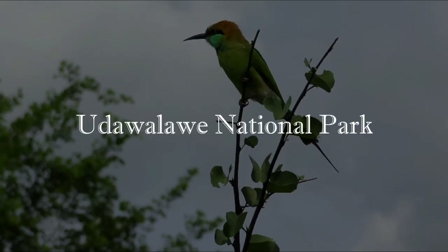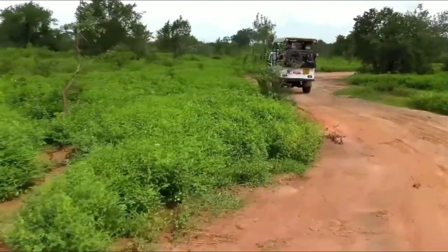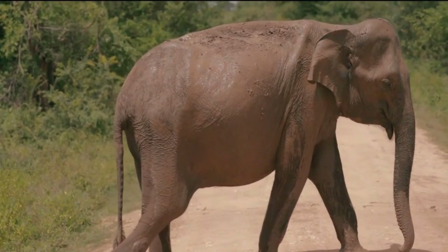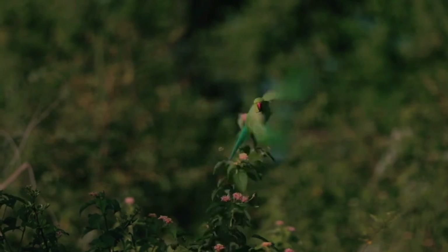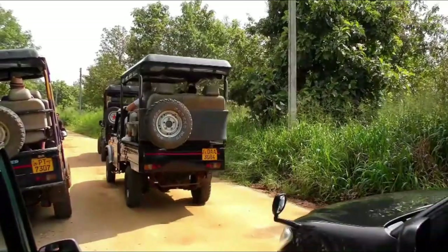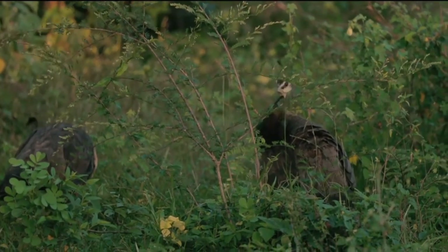Number 3: Udawalawe National Park. This enormous animal park is located in the country's southern region, about an hour's drive from Hambantota. Because the park is on the boundary of the country's rainy and dry zones, the landscape and surroundings are diverse. Elephants, crocodiles, water buffalo, and other animals may be seen in the park, which has a high population. In fact, it's one of the greatest spots on the planet to watch wild elephants. Leopards can be found there as well, but they might be difficult to track or locate. Monkeys, a variety of deer, small animals, and diverse birdlife can also be found.